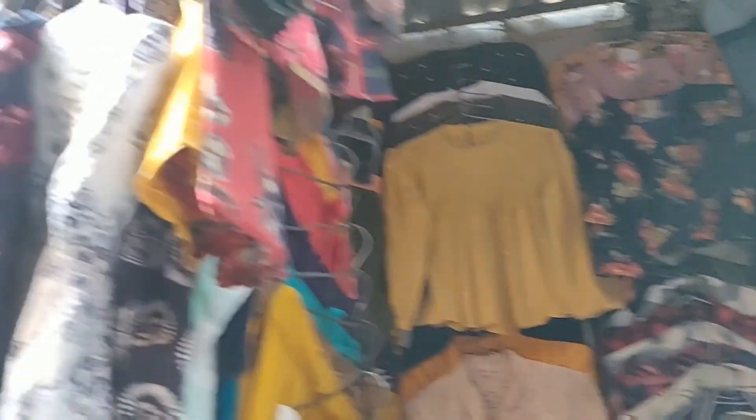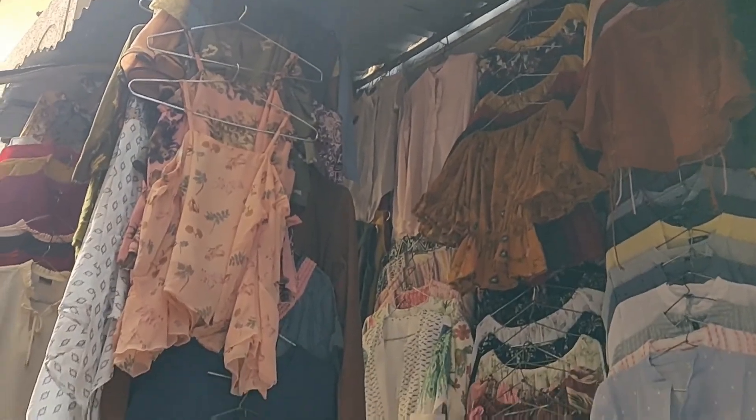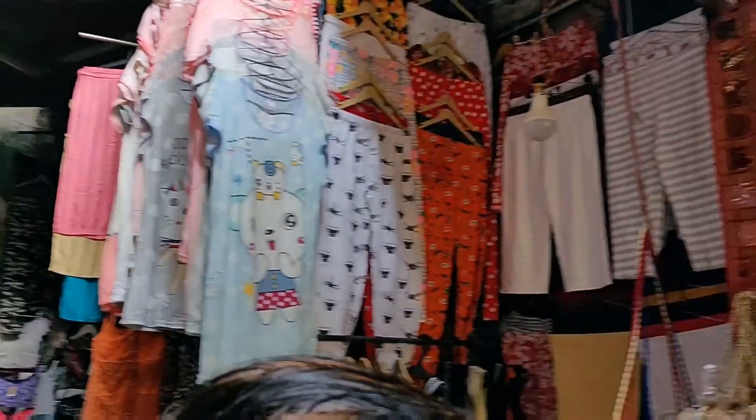Then we have different varieties of clothes — front tops, jackets, dresses, trousers, maxi dresses, denim dresses — all starting from 200 rupees.